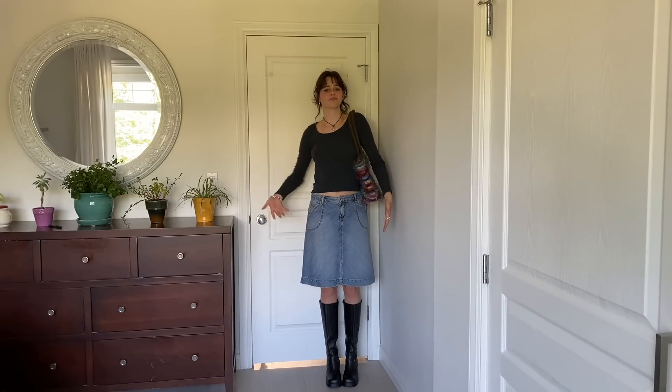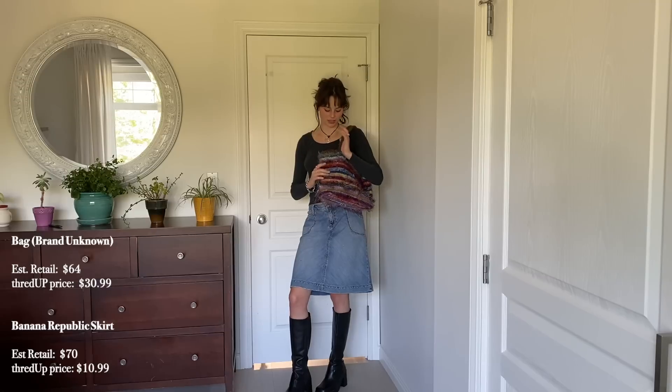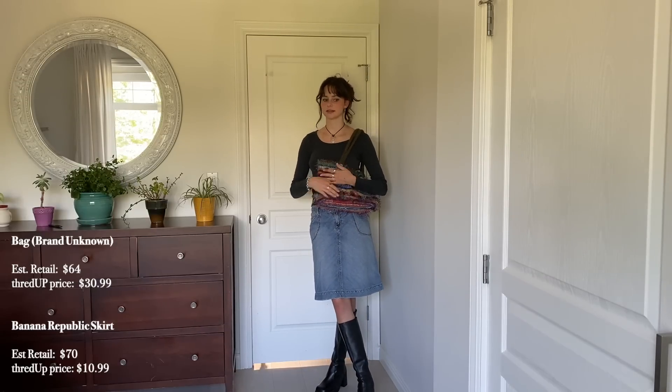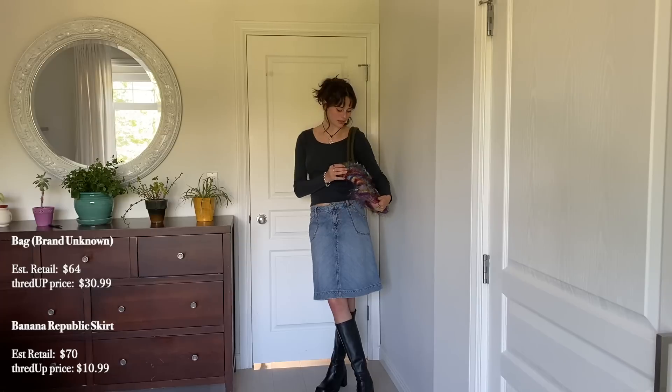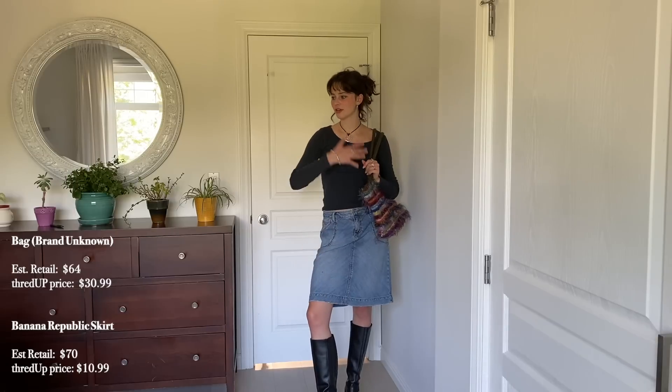Here's the next outfit. Am I wearing boots? Yes. Would I wear this to school? Yes, because I kind of want to start having more elevated outfits that are a bit less casual. I feel like it's fun to dress up sometimes. This bag is super cute — the outfit is very simple but I have a statement bag. It's from thredUP, $30.99, assorted brands, estimated retail price about $65. The skirt is also from thredUP, brand Banana Republic, estimated retail price $70, thredUP price $10.99. Use my code Kate for 40% off your first order!